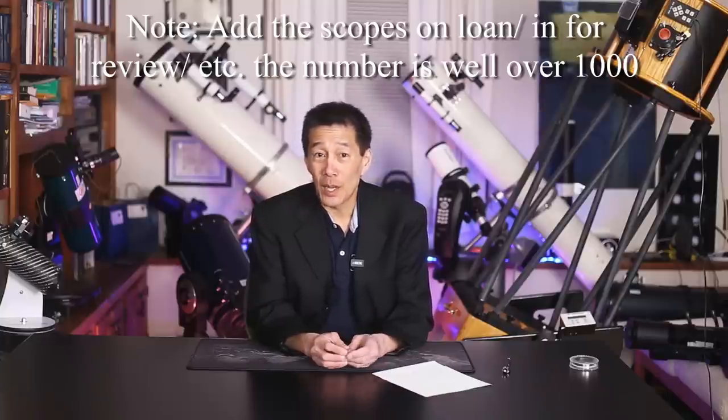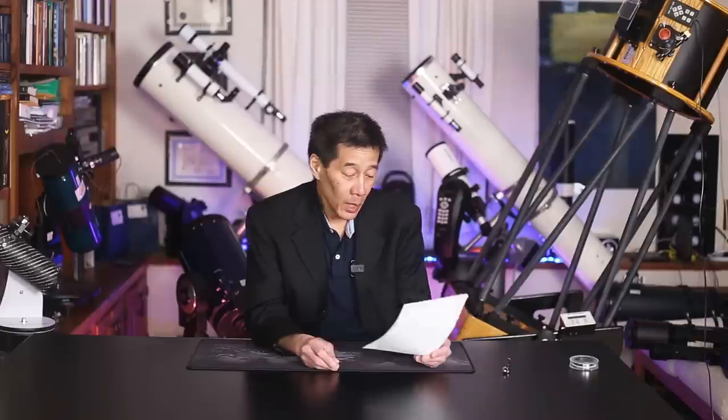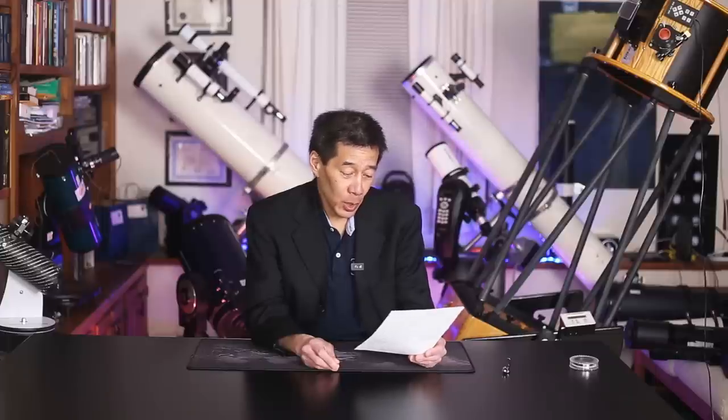Have I ever had to abort a review? Yes, that happens every once in a while — usually because something breaks or something unusual happens that I don't understand and we have to stop and figure it out. It doesn't happen very often, but I've got a couple of reviews where things broke and I'm hoping to resuscitate those at some point.